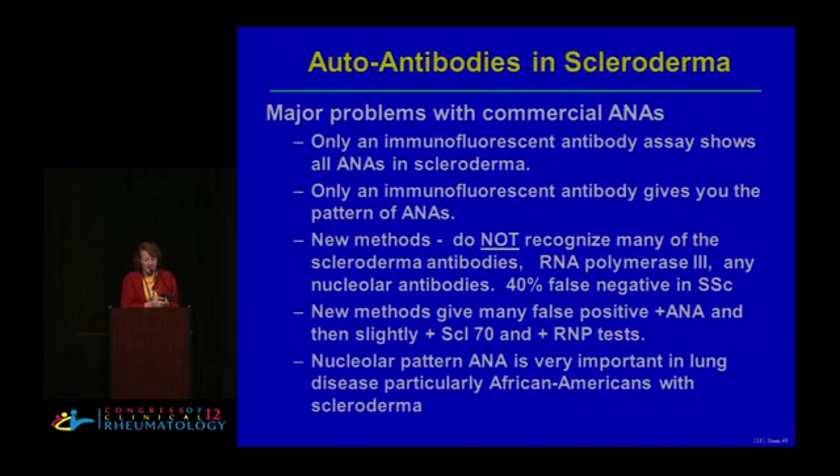I talked yesterday about the problems with commercial ANAs and how it's really important to do an immunofluorescent ANA — it's the only way that you can get a pattern. A lot of patterns have not been particularly helpful in other diseases, but in scleroderma the centromere pattern is extremely important. Another important pattern is the nucleolar pattern. Even though the nucleolar pattern isn't specific for scleroderma, within scleroderma if you have a nucleolar pattern it does have some very important autoantibody associations.